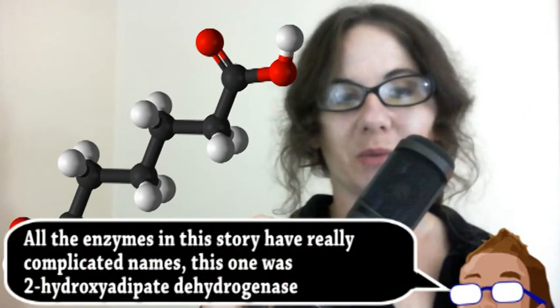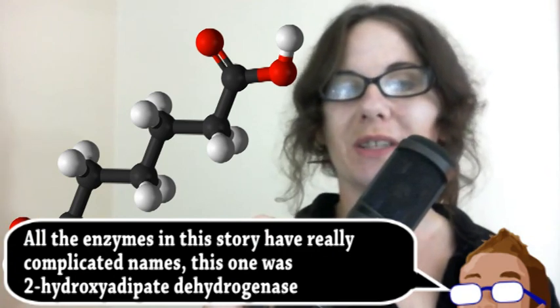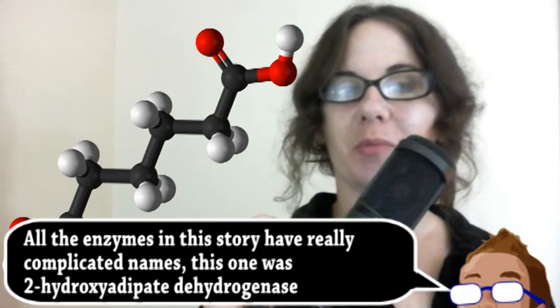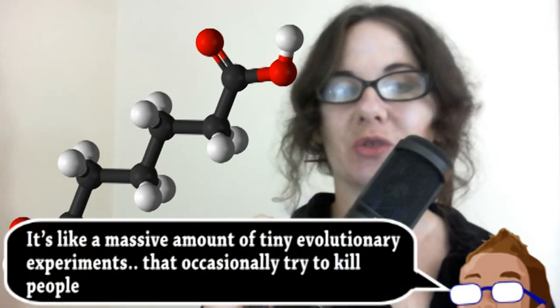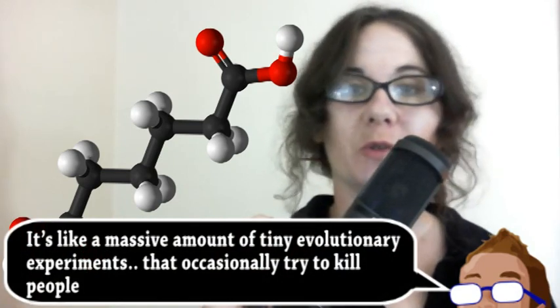Cancer can sometimes result in mutations that alter enzymes and their function, which is what the researchers found when studying certain types of brain cancer. They applied these functional mutations to similar enzymes from bacteria and yeast. As sometimes happens in science, an amazing coincidence happened — altering those enzymes created the missing piece needed for adipic acid production. This demonstrates the potential for cancer research and the mutations involved as avenues for the development of useful processes.